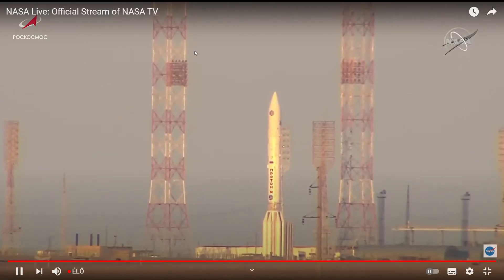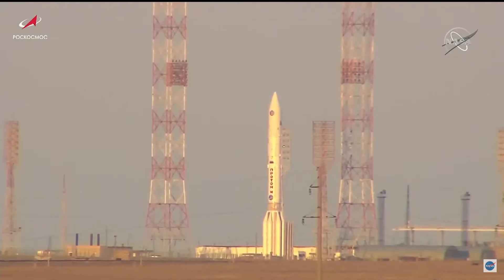Hey guys, Bodom25 here watching the launch of the Nauka module to the International Space Station on Proton-M. This is going to be over a week-long transfer. This is the first major addition to the Russian segment since — I believe — the Rassvet module, or it might be Poisk.